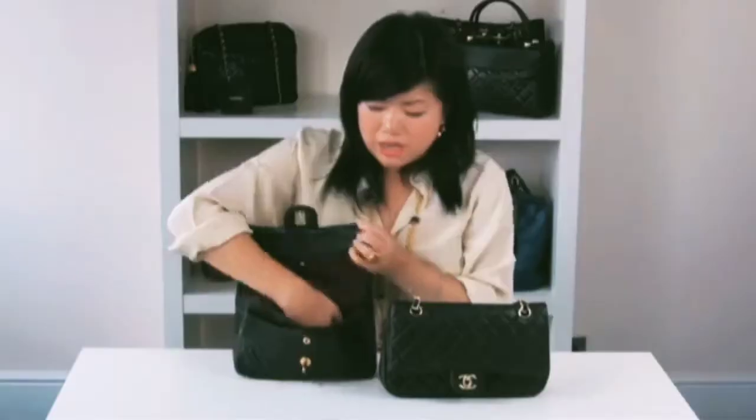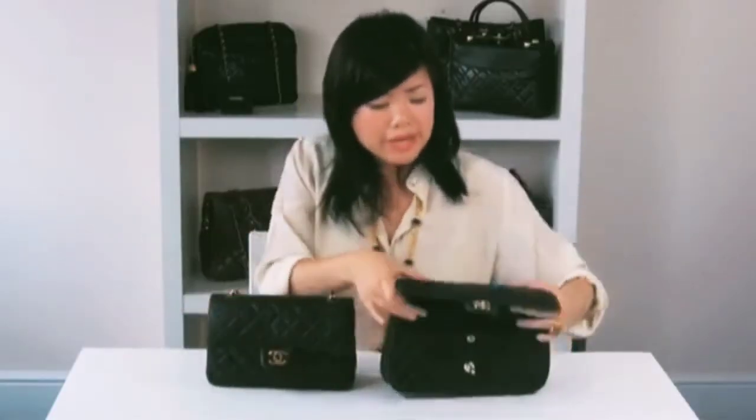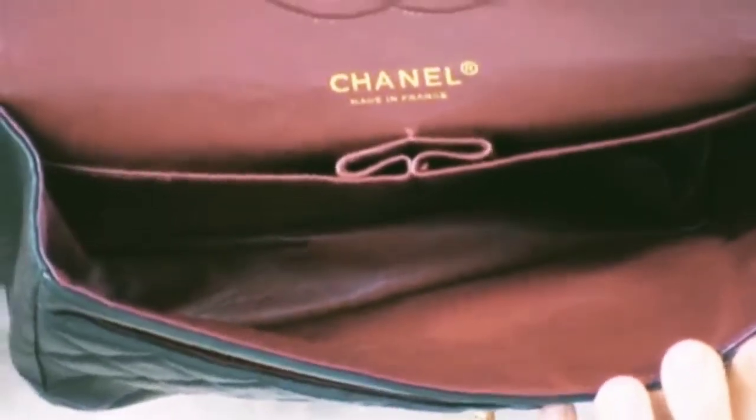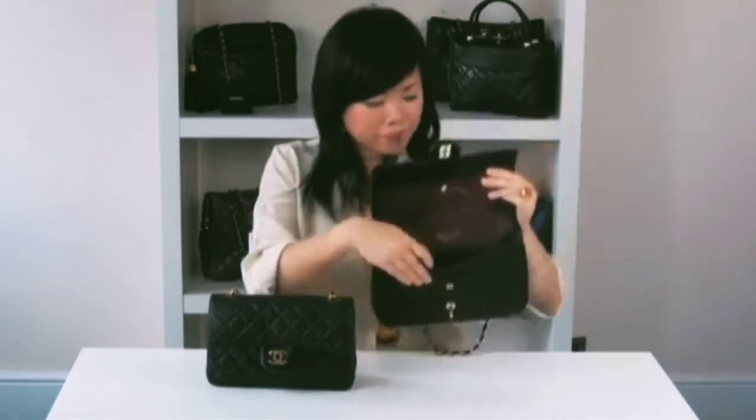If we compare this to the replica version, the lining inside is very baggy and loose — it's a sign of a poorly constructed bag, and it's very easy for me to pull out the lining.